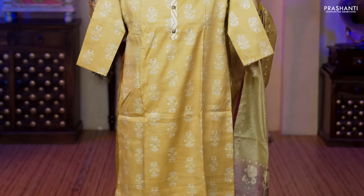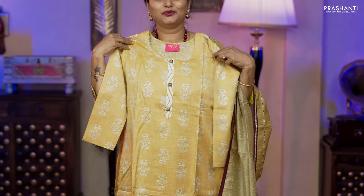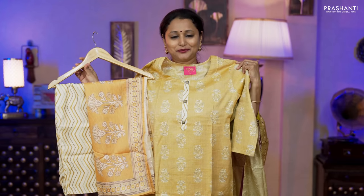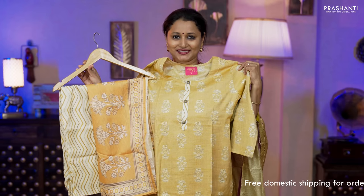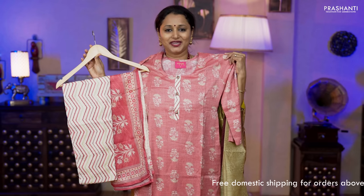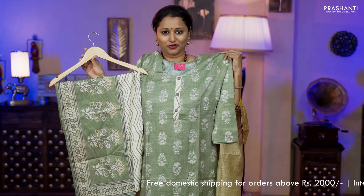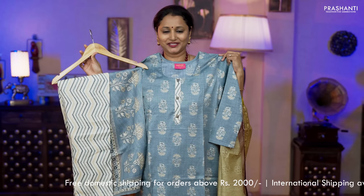The next pattern in slub cotton is a very classy top with beautiful floral prints running throughout, simple buttons along the neckline, straight cut with three-fourth sleeves. A contrast zigzag printed bottom and a beautifully printed dupatta in double color, priced at ₹1,850. Colors available: peachish pink with off-white, a lovely shade of green with off-white, and grey with a zigzag printed bottom and floral printed dupatta.